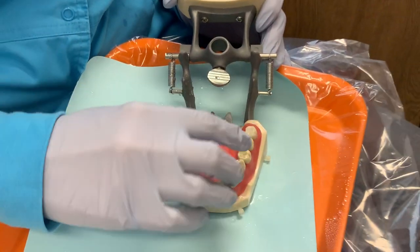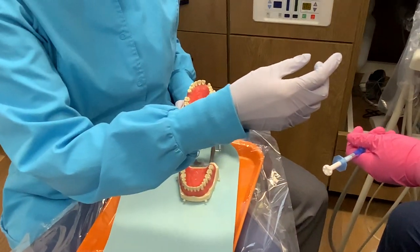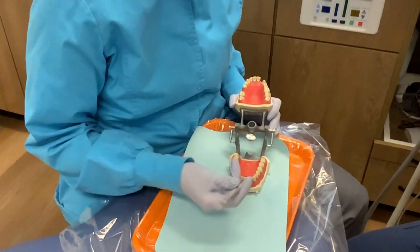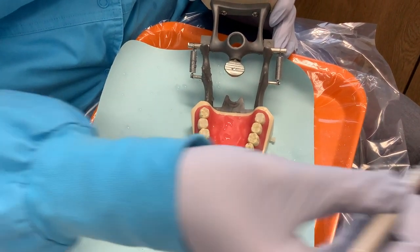Now we have that little spot where we had to rinse out the cavity. I'll use my explorer to show that there's just a little bit of a groove in that tooth. We don't want to leave just that groove in the tooth — we have a little groove, so now we need to fill it in so that it's nice and strong.